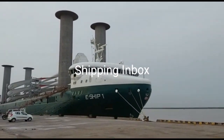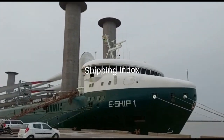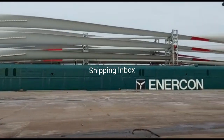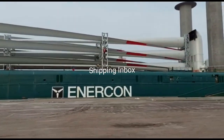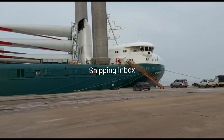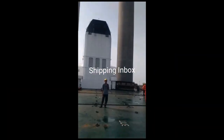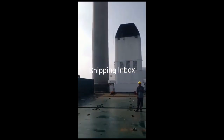The maiden voyage of such a ship at Deendayal Port, Kandla: MV E-Ship One was made fast at CJ-15A for loading 15 windmill blades, and Malara Shipping Private Limited was the agent at Kandla. This vessel uses wind power to generate electricity while at sea.